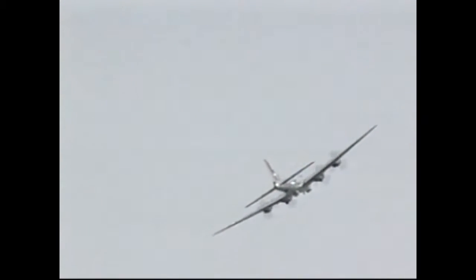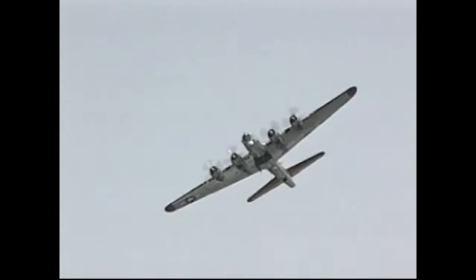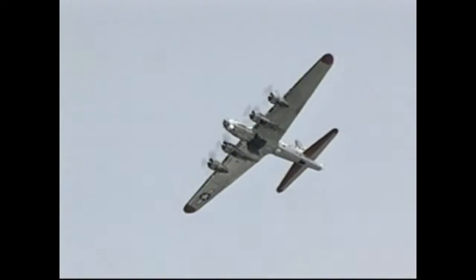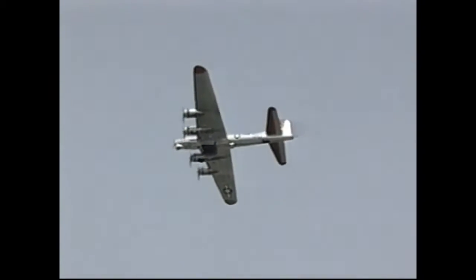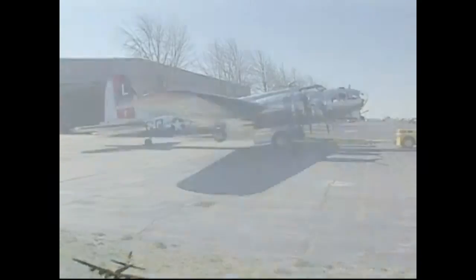We take them up the Detroit River, fly around the big airport, over downtown Detroit, over the new baseball field, out to the east side of Detroit, and back along the northern boundary of the city, back to War Run. That takes about 35 minutes.